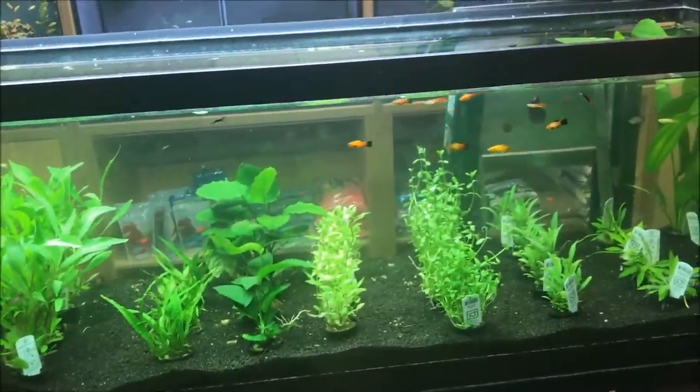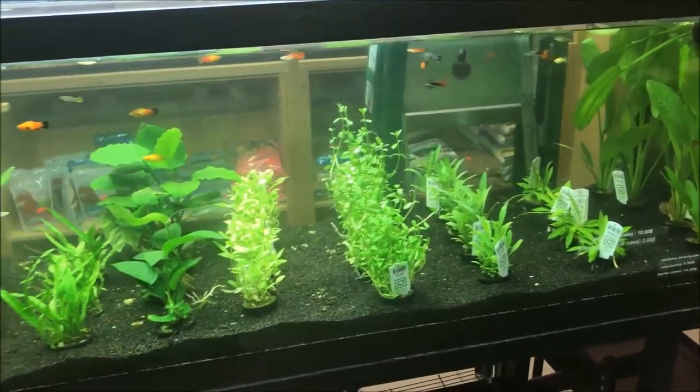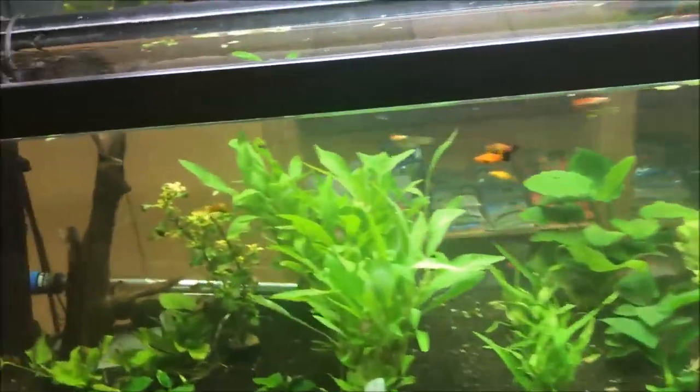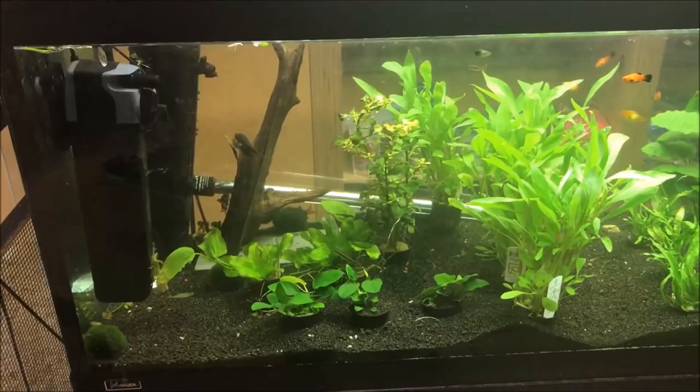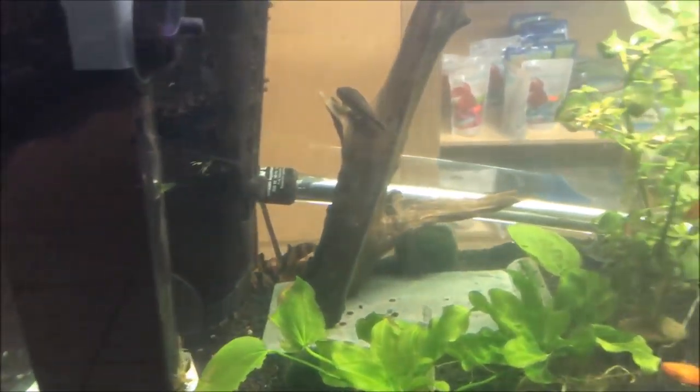A planted tank with some guppies and platties — looks pretty nice, pretty peaceful. Oh, there's some clown loaches and a red-tailed shark.